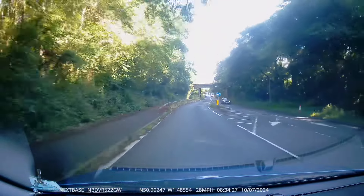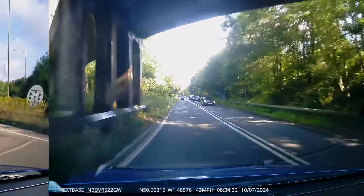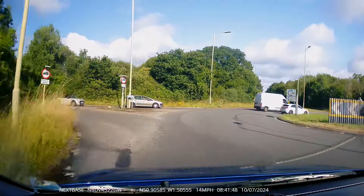An ambulance on blues and twos. And this next car forgets to give way to the right at a roundabout.